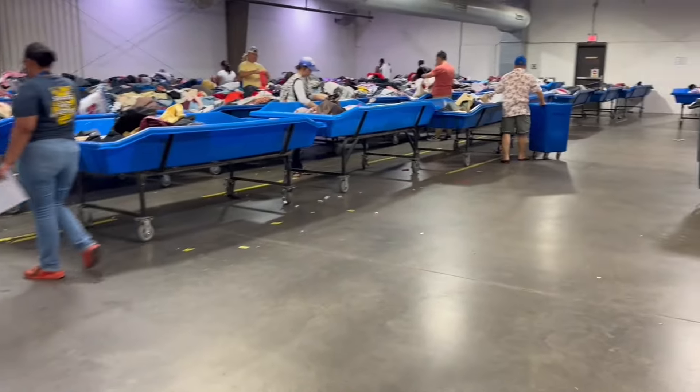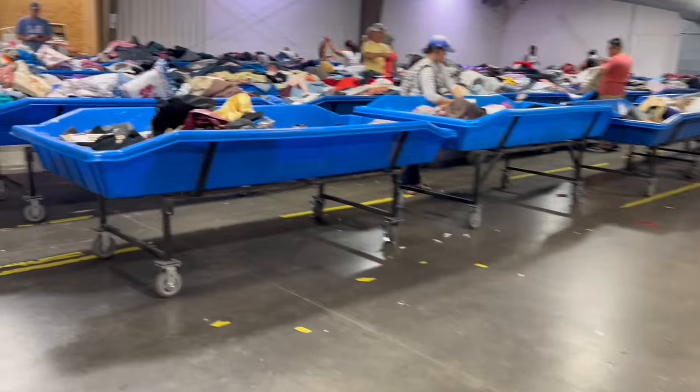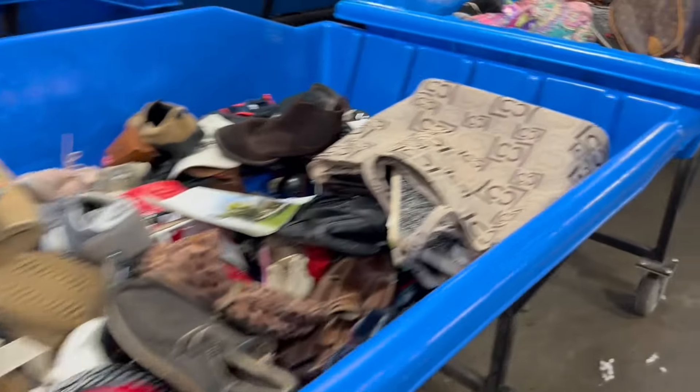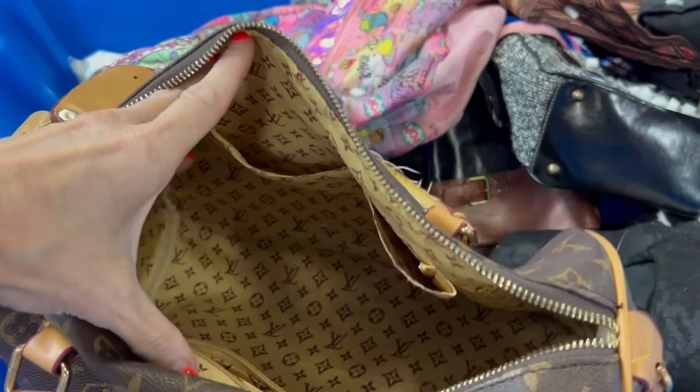So I immediately, with my Hawkeyes, go to this bin because I see a Louis Vuitton bag coming up and in my head I know it's fake, but in my heart I want it to be real — but it is totally fake.